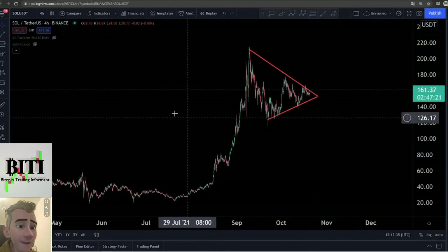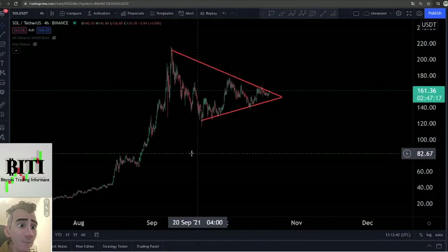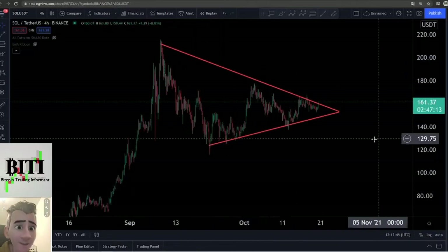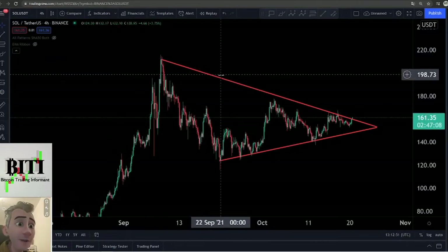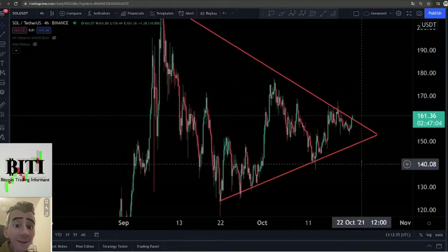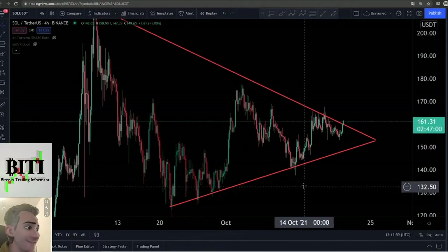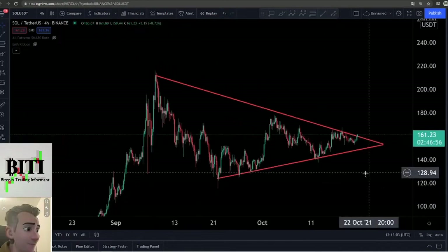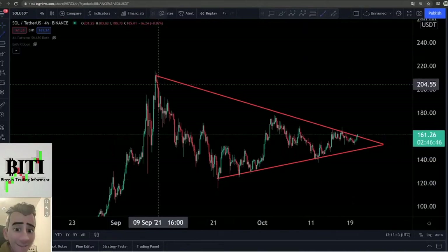We have been building a big triangle for Solana for a long time and now may be the time for the breakout. If you are not in a long position, maybe now is the time to make one. Let me show you this line — from the upside to the downside is the upper line, and from the downside to the upside is the lower line. We are forming this big triangle and right now our candle is over this triangle line.